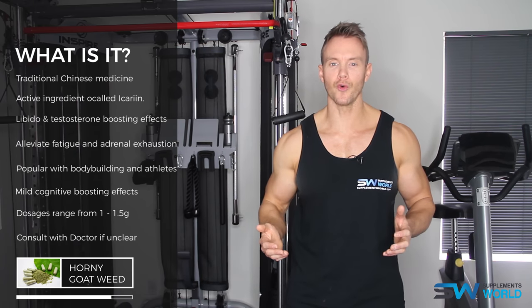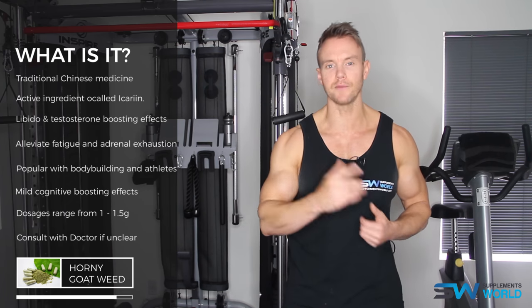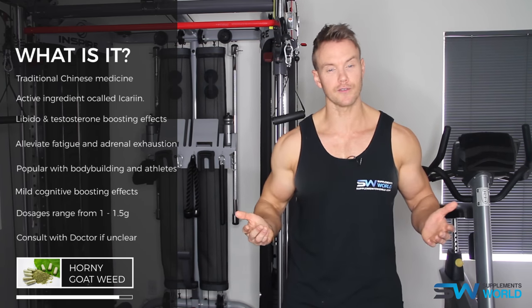For more information on Horny Goat Weed and many other ingredients, check out SupplementsWorld.com and if you haven't already, do subscribe to our YouTube channel. I'm Rob Riches, thanks for watching, and we'll see you soon.